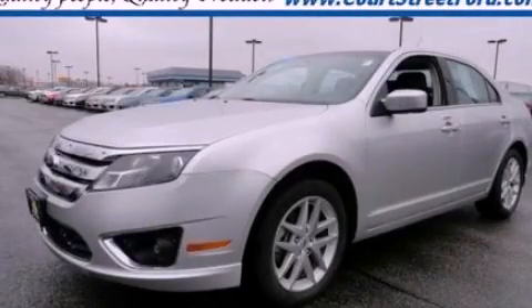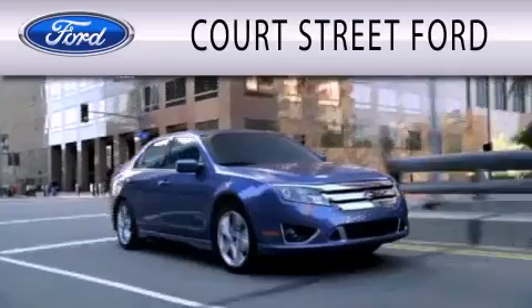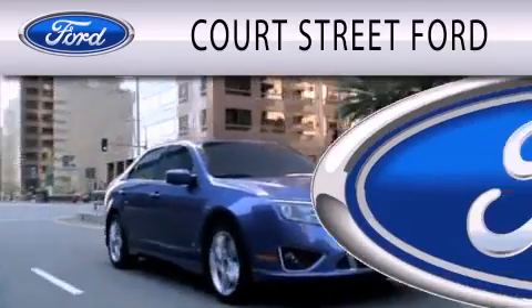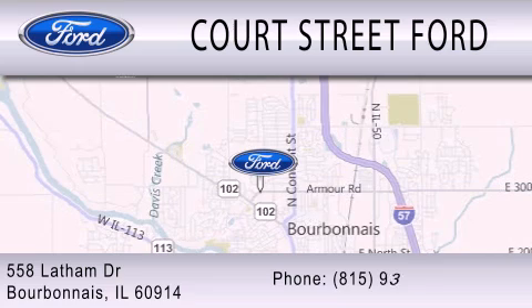Stop by today and test drive this vehicle for yourself. Court Street Ford is dedicated to doing everything possible to ensure that the experience you have selecting your next vehicle is as pleasant as possible. We are located at 558 Latham Drive in Bourbonnet.